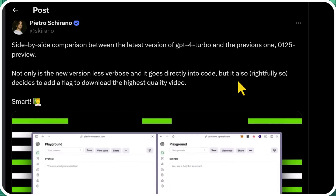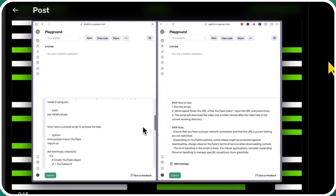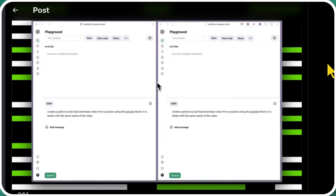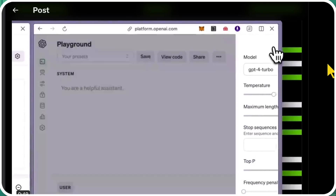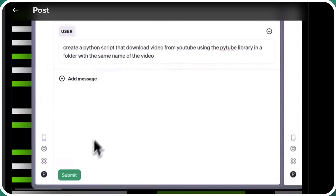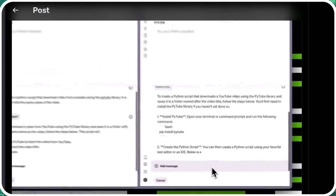It also decides to add a flag to download the highest quality video. You might have been following the back and forth between Google and OpenAI — basically it seems like maybe OpenAI used YouTube to train its models, potentially using Whisper to transcribe those videos and then train their models on them. The YouTube CEO said that would not be okay, but they're not really pushing the issue too much, because they're also training on YouTube videos. Maybe there's a little gray area since it's technically the creator's videos. So maybe they don't want to draw too much attention to that. I did find it funny that the prompt example used here is: create a Python script that downloads video from YouTube using the PyTube library in a folder with the same name as the video. So GPT-4 is now even better at downloading videos from YouTube.